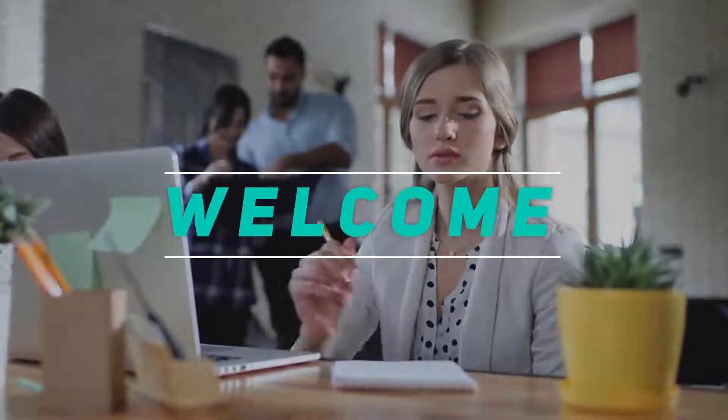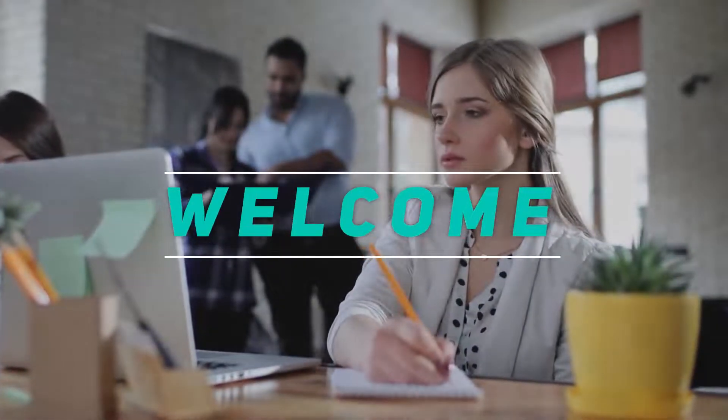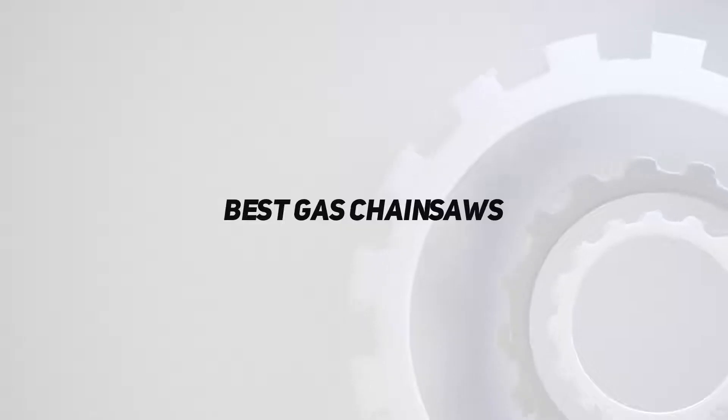Hey, welcome back to my channel. In this video, I'm gonna talk about top 5 best gas chainsaws.